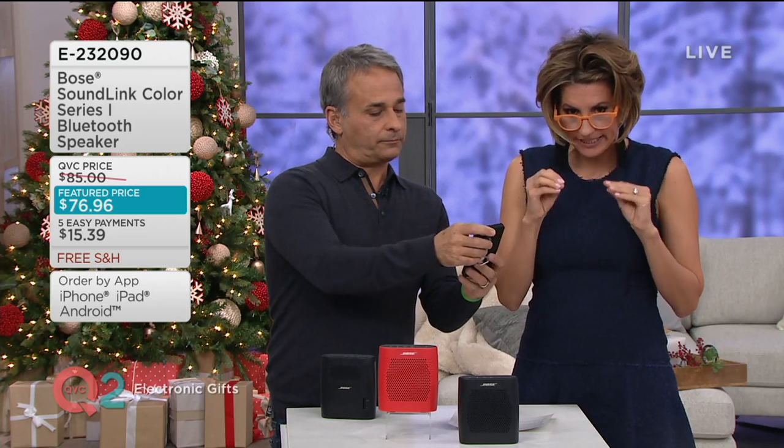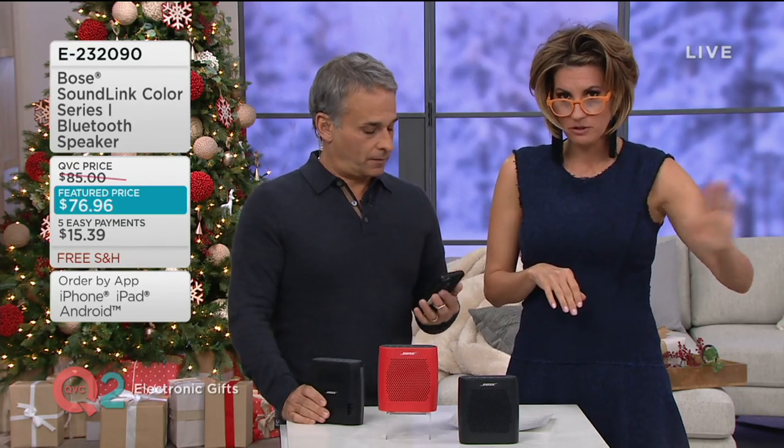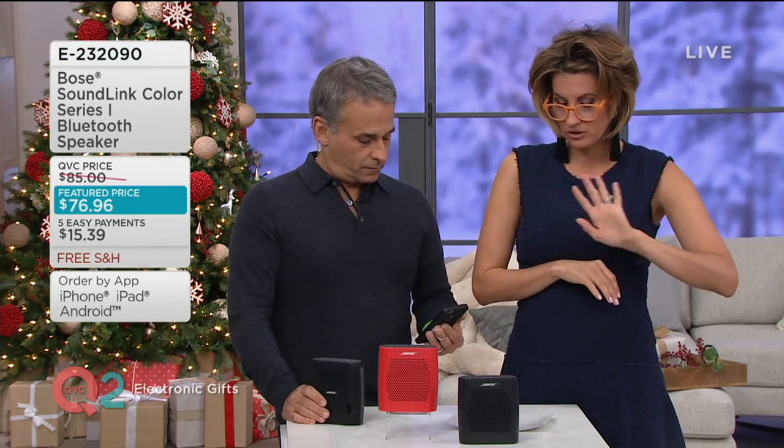By the way, I can't believe you're getting Bose for 15 bucks and change. It is shipping for free, holiday return policy — last day of January, you're good to go.